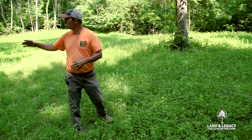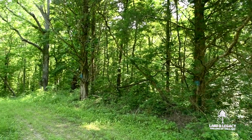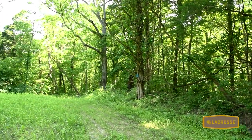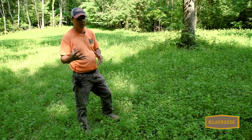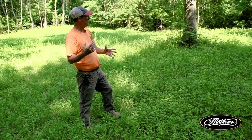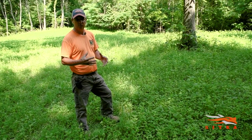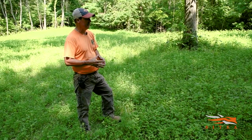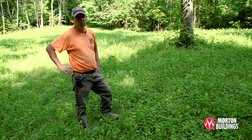Along these edges I like to leave some of the cedar trees, because they're great places to hang a tree stand where a deer will find it very hard to see you. You'll notice on some of these openings there are a few cedars here and there — those were left intentionally for spots to hang a tree stand. Just keep these things in mind when you're thinking about planning permanent forest openings.